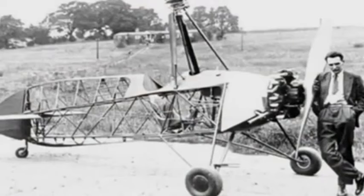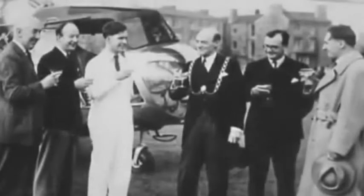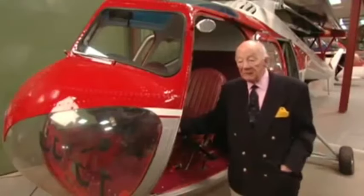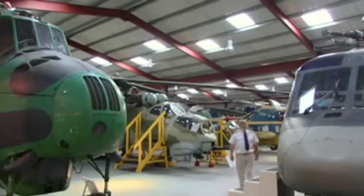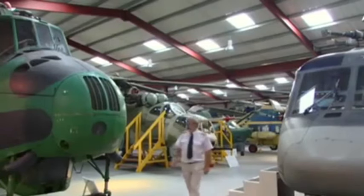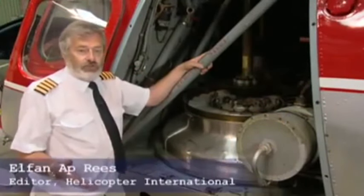The chief helicopter designer at Bristol was the renowned Austrian-born engineer Raoul Hafner, who had been working on helicopter designs as far back as the 1920s. He was a delightful man — a wonderful person to know socially and to work with — simply a very clever engineer and a great mathematician. Alfa Napris, helicopter pilot and editor of Helicopter International magazine, is chairman of the board of trustees of the Helicopter Museum, which over the years has built up a remarkable collection.